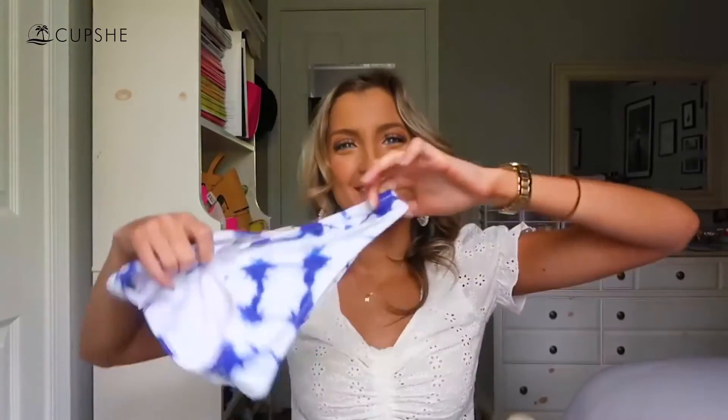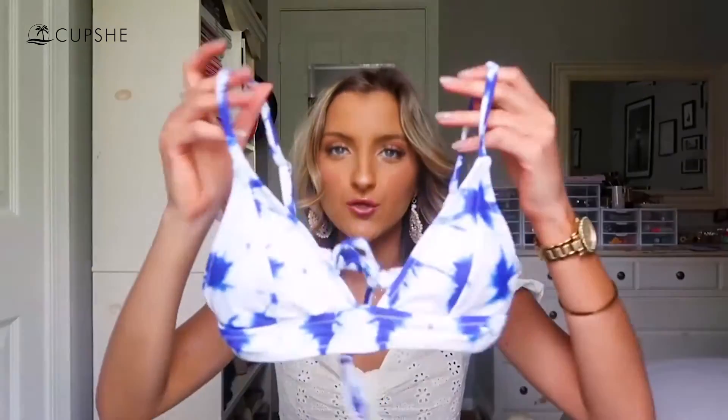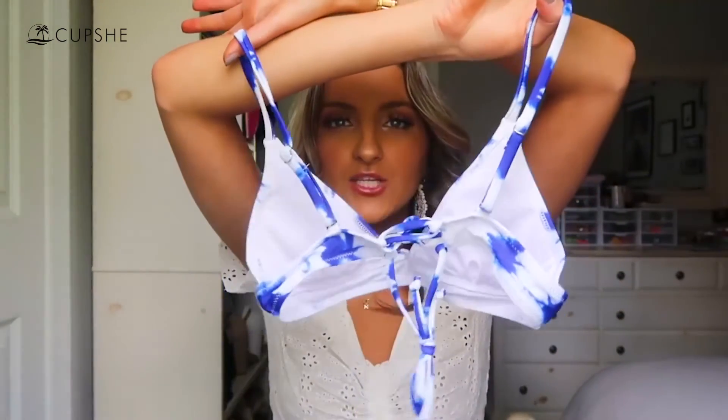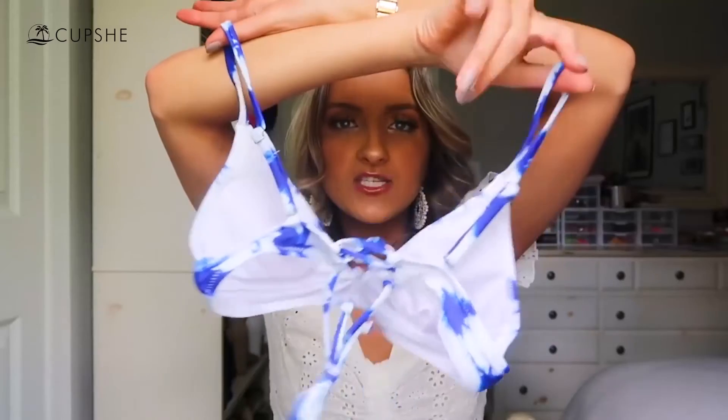The top of this tie-dye suit is so cute — probably one of my favorites from this haul, a close second to the yellow gingham one. It's more of a triangle style but again a very secure triangle style that doesn't feel like it'll move around or fall off. I love the fit of it. It does have a little self-tying action along the back that just laces up a little bit — nothing crazy.